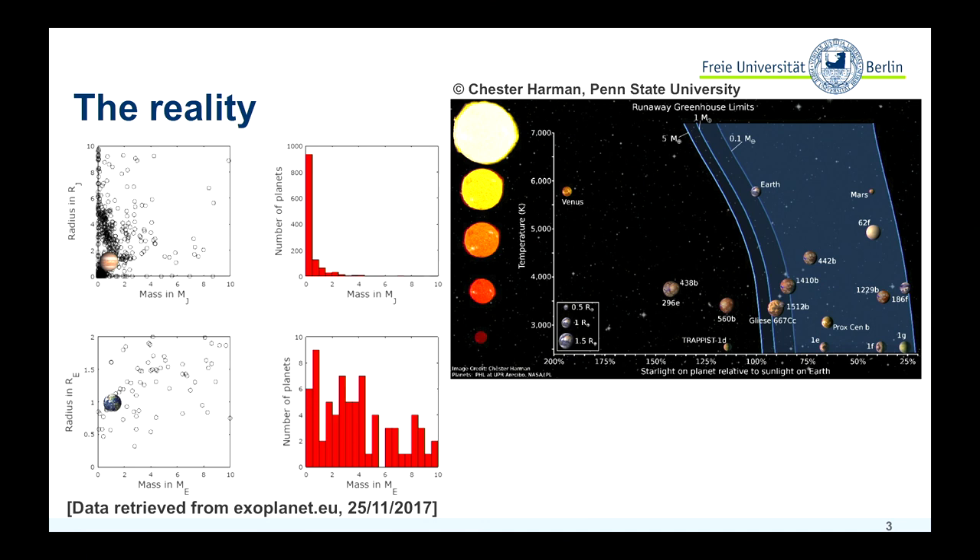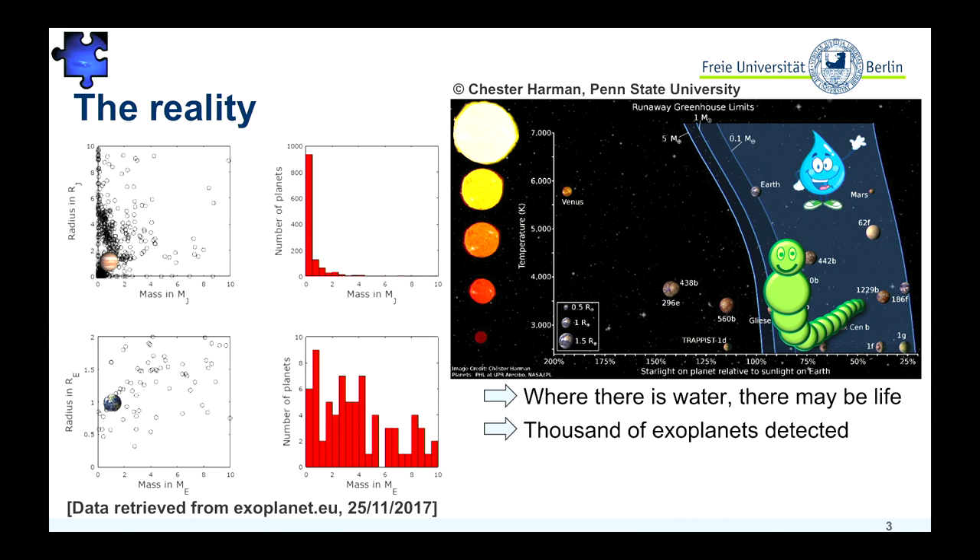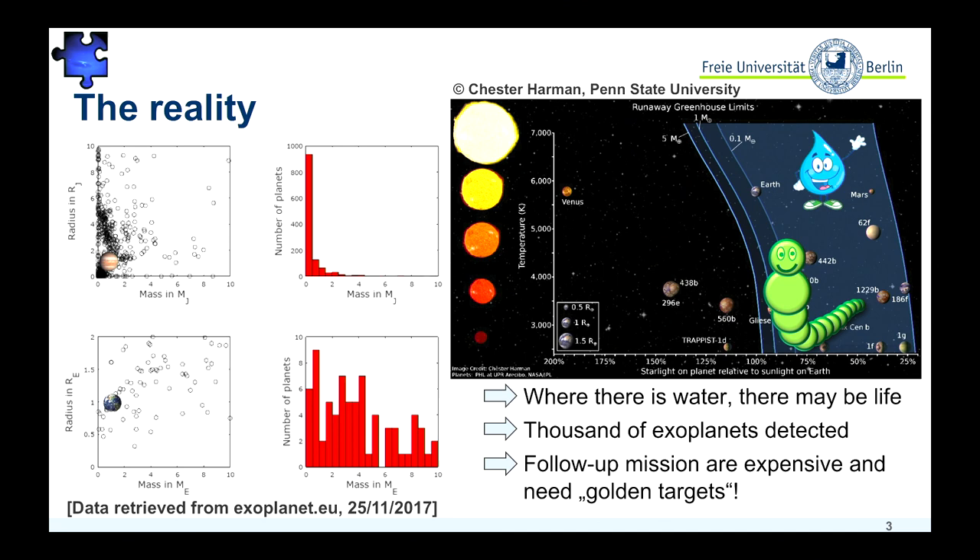The problem we are coming to right now is that we find more and more planets that might be potentially habitable and might have liquid water at the surface, maybe not. And we might have to worry about which planets to actually follow up with our missions. So we need to find some golden targets — is there some additional information we can use to say these planets might be more interesting than others to look at?